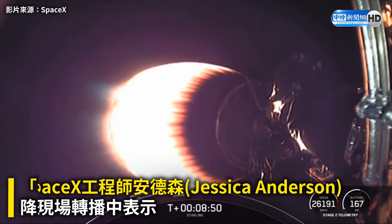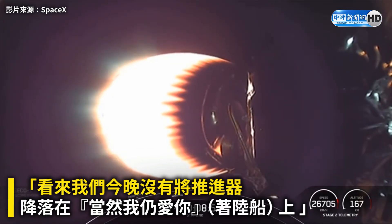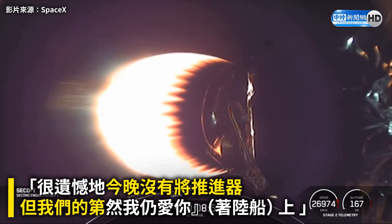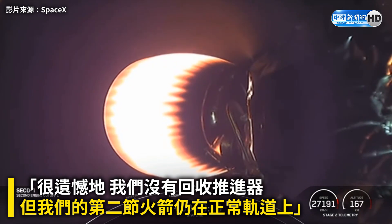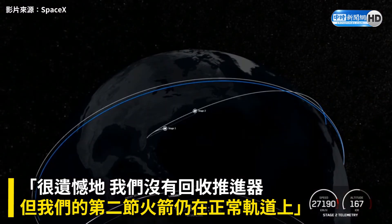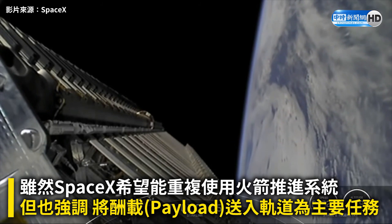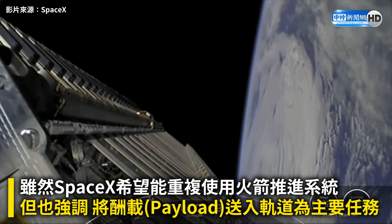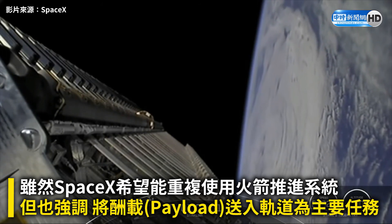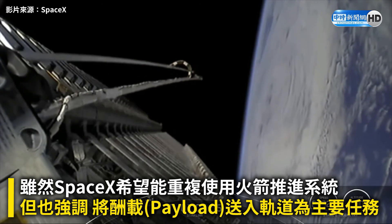It does look like we did not land our booster on Of Course I Still Love You tonight. It is unfortunate that we did not recover this booster, but our second stage is still on a nominal trajectory. The second stage did start to spin along its central axis to give the Starlink satellites the momentum they need to space themselves out. Deploy confirmed.